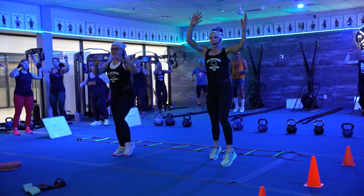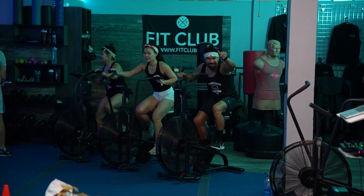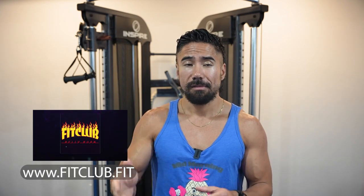Active calories is when your heart rate gets into a higher zone and your body is exerting more energy. If you're looking to burn more active calories, visit us at www.fitclub.fit and mention the five-day challenge or the belly burn challenge.